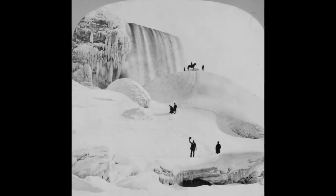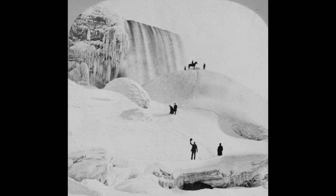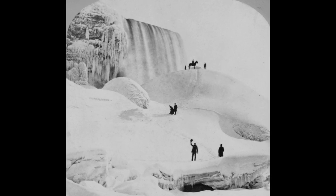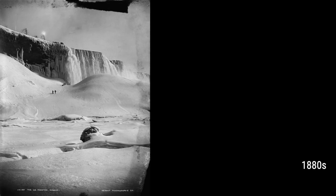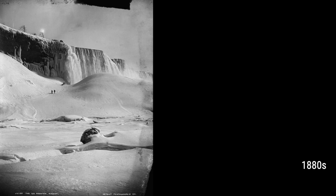Niagara Falls is one of the world's most famous natural wonders. But have you ever seen it frozen? In this video, we'll take you back in time to the late 19th and early 20th centuries, when photographers captured the stunning beauty of frozen Niagara Falls.